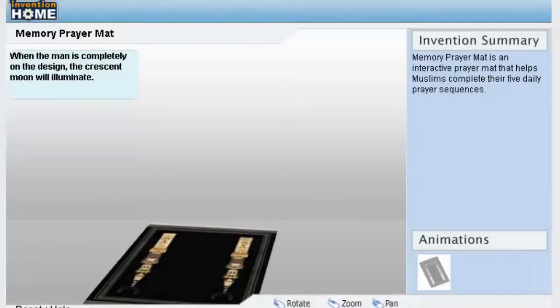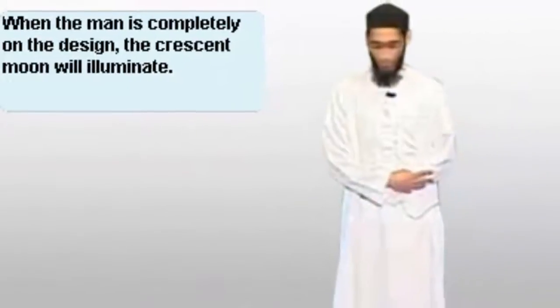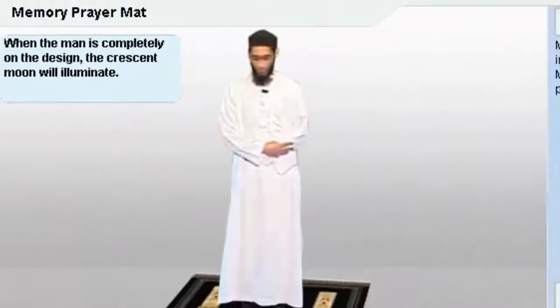Memory Prayer Mat is an interactive prayer mat that helps Muslims complete their five daily prayers. Muslims are required to pray five times per day,